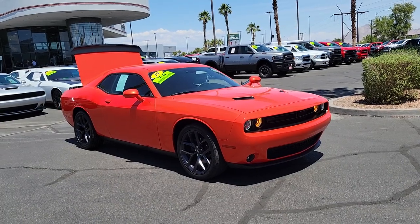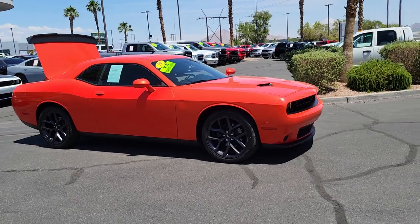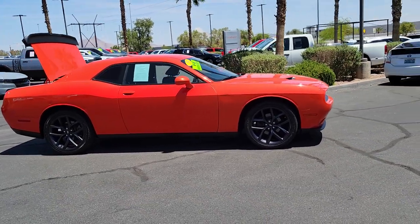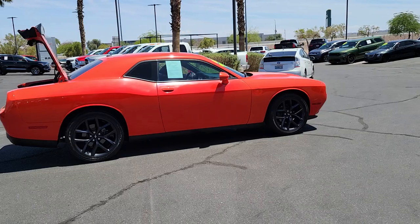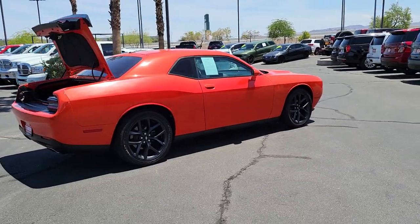You will be amazed by this 2019 Dodge Challenger. With less than 40,000 miles on the odometer, this vehicle stands out from the rest. The Challenger delivers menacing power, controlled handling, advanced cockpit technology, fine craftsmanship, interior comfort, and engineering that prioritizes safety and efficiency.